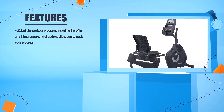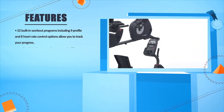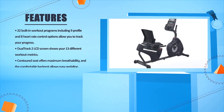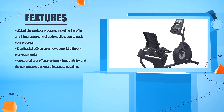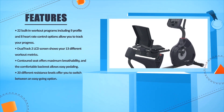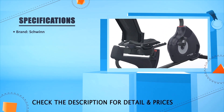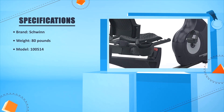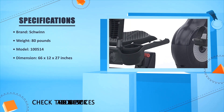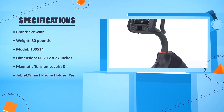22 built-in workout programs including 9 profile and 8 heart rate control options allow you to track your progress. Dual track 2 LCD screen shows 13 different workout metrics. Contoured seat offers maximum breathability and the comfortable backrest allows easy pedaling. 20 different resistance levels. Brand: Schwinn. Weight: 80 pounds. Model: 100514. Dimensions: 66 x 12 x 27 inches. Magnetic tension levels: 8. Tablet or smartphone holder: yes.